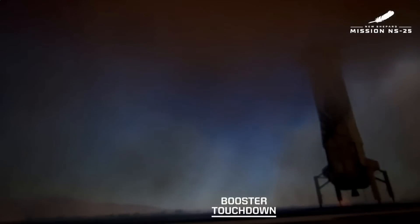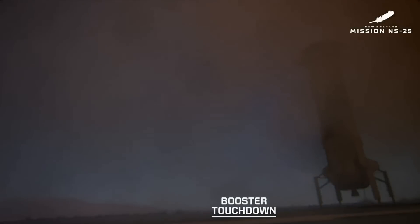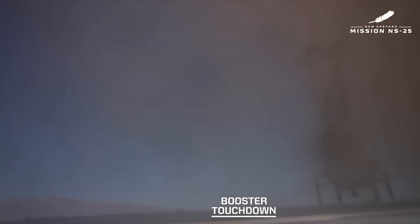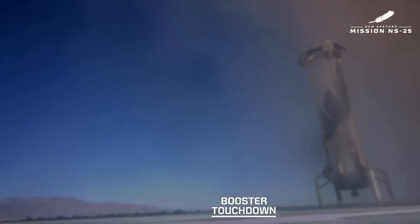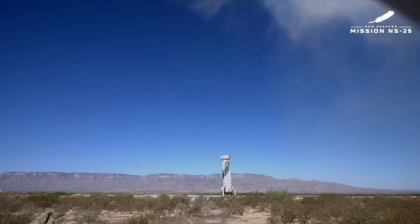Landing gear deployed. And touchdown. Welcome home, New Shepard. What a beautiful flight to space and back for that booster. It feels good to be flying again — taking our astronauts to space and back. Every day is a good day at the rocket factory, but flying people never gets old. I love that West Texas desert dust that gets kicked up, and once it clears a landed booster, it's like a magic trick. Booster just arrived.